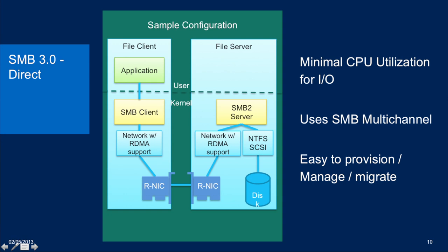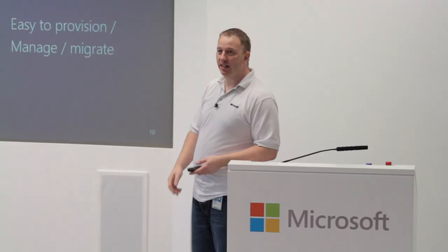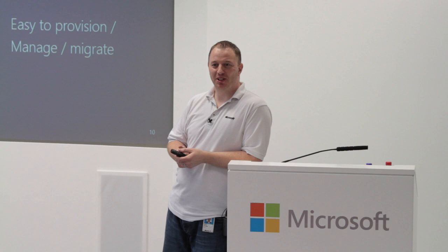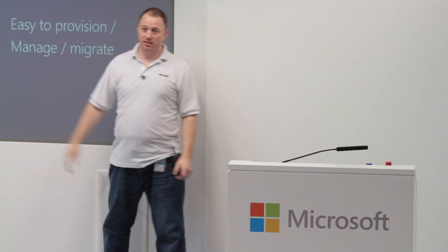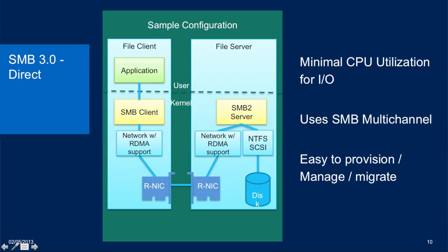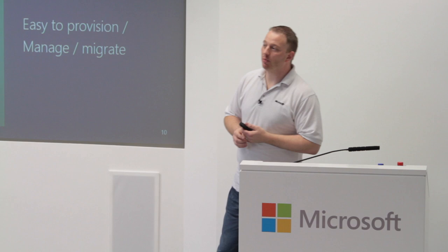SMB Direct: pay attention to where RDMA actually happens — between user mode and kernel mode, very low on the hardware stack. That's important because we need certified hardware, not hardware with bad drivers that could crash your system if you don't use supported vendors. Because it's very low on the stack, right next to the hardware, you get maximum performance out of the system. RDMA should only be used for storage transactions. If you have a server that's RDMA capable, you'd put additional NICs in for virtual machine traffic — you wouldn't run VM traffic over your RDMA NICs, just storage.